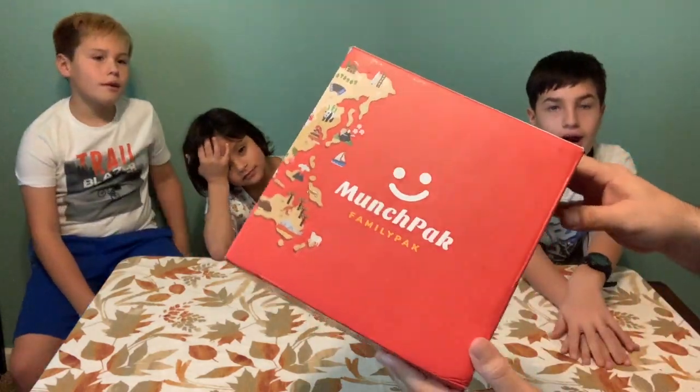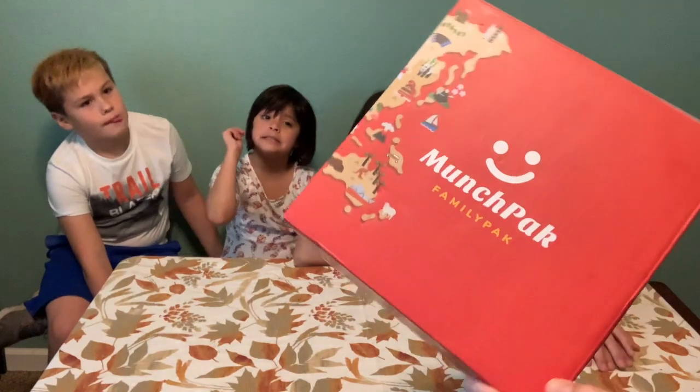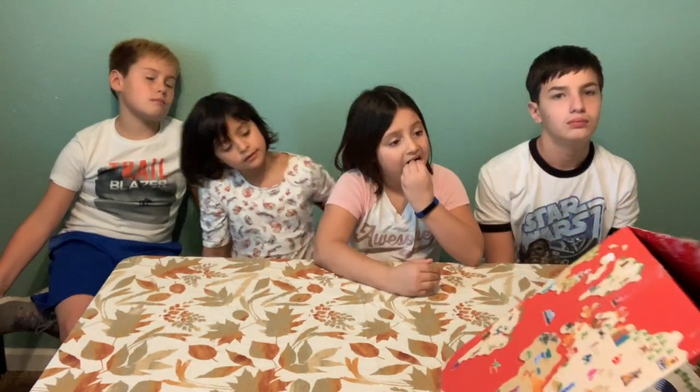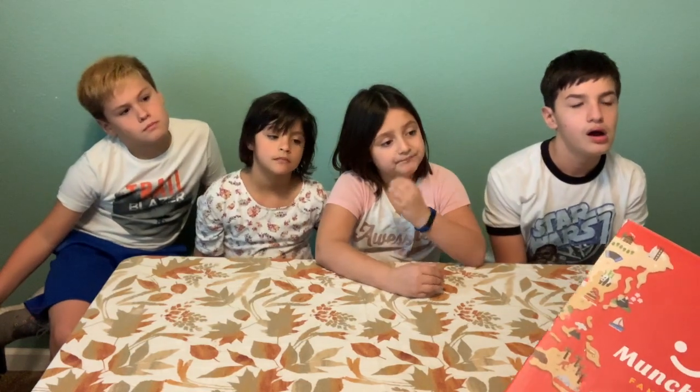That's it for our family Munch Pack! If you want to get one, we'll put a link in the description. It's 50% off right now — usually a $40 box and you get it for $20. The smaller pack with 10 items is even cheaper. Check it out — the subscription packs are really cool. Thanks for watching! If you haven't subscribed, click that subscribe button, hit notifications, and leave us a comment about what kind of videos you want us to do. See you next time!